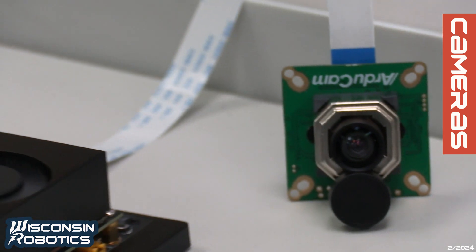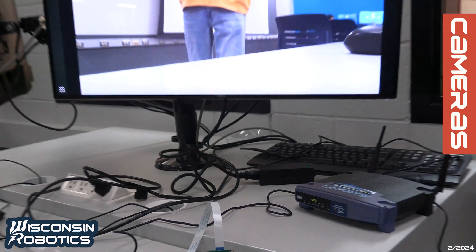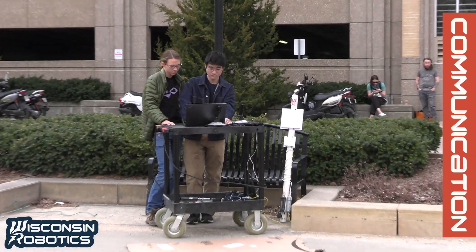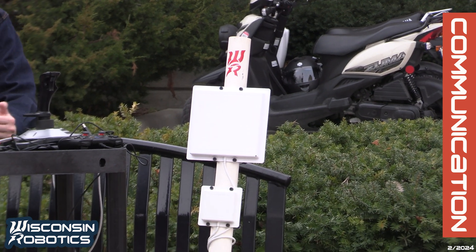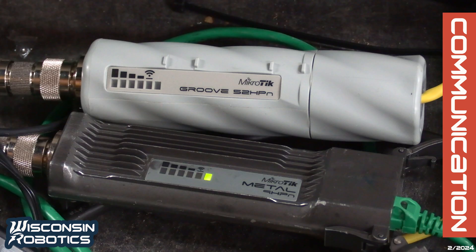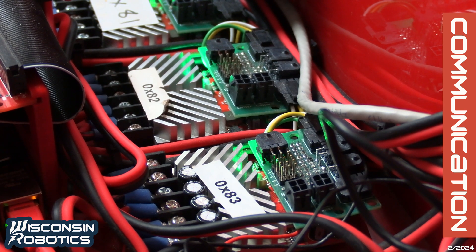Our main mast camera boasts a quality of 4K 30fps video with under 100 milliseconds of delay from rover to screen. For long-range communication, Nebula holds omnidirectional antennas while our base station utilizes patch antennas across two different bandwidths: 900 megahertz and 2.4 gigahertz. Lastly, our rover possesses reliable internal communication systems with improved CAN communication for the drivetrain.